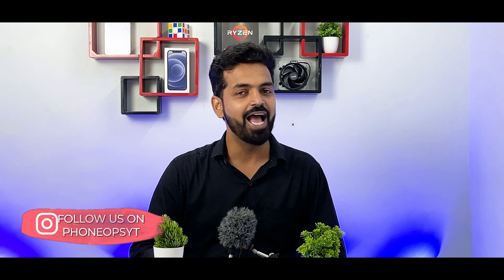For today's video, if you haven't already, please subscribe and hit that notification bell icon because it doesn't cost you anything and it really motivates us to make amazing content like this. Now without further ado, hello awesome people, welcome to Phone Ops, my name is Kailash, let's get going.